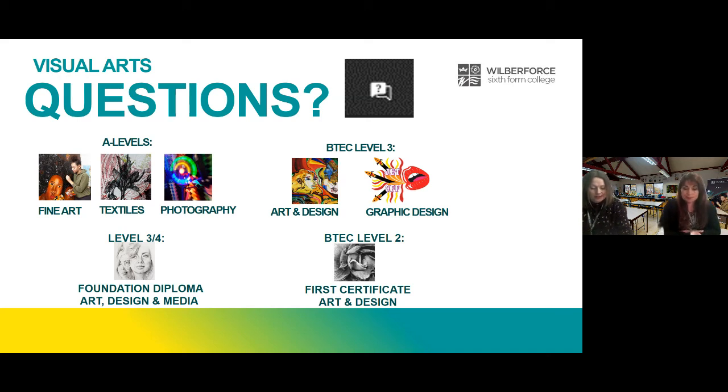Harrison says his grades are only just fours — will he have any issues getting onto A Level Photography or BTEC Graphics? With fours you will be OK. You need four or more grade fours and above for the BTEC Graphics, and five grade fours or above for Photography and the A Levels. For all of them you'll need a grade four or above in English, as there is a written component. Make sure you do what you can at school to secure those grade fours or above.